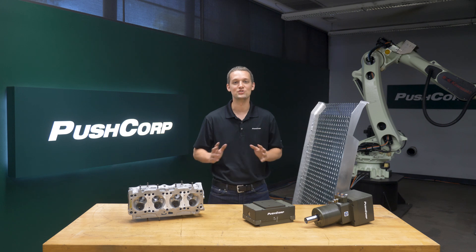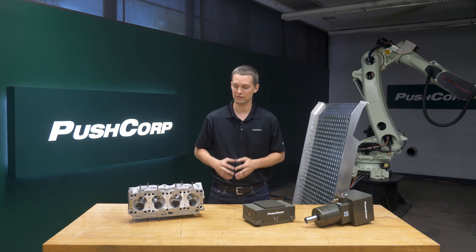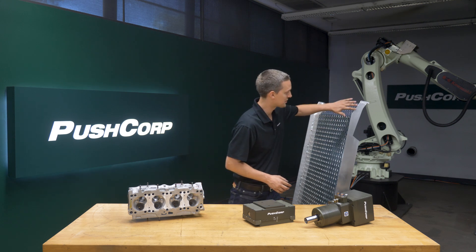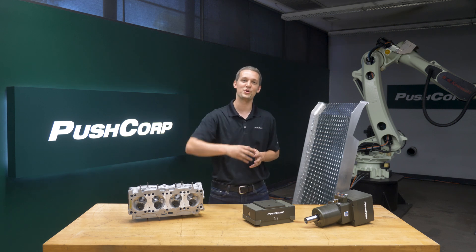The first application we'll tackle is grinding welds. We demonstrated grinding down to the parent material on both an engine block weld repair and a weld seam on an aluminum ramp. To discuss the abrasives in this video, let's throw it over to Ryan.